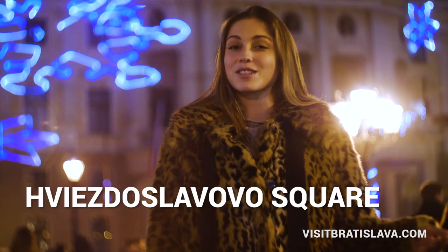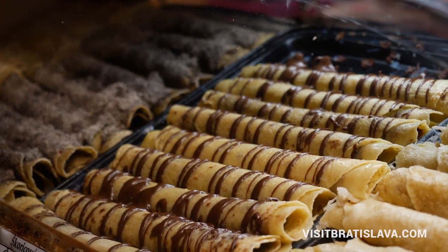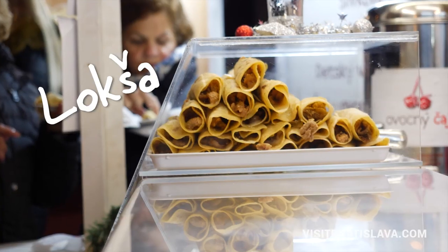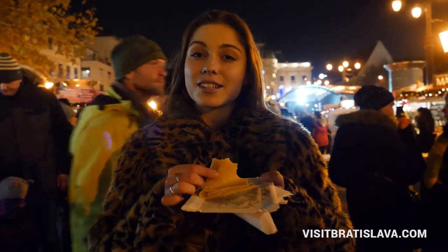We moved to Hviezdoslav Square. It's located in front of our beautiful National Theater. These market stands are filled with delicious treats and nice souvenirs. Right now I'm having traditional loksa, and you can enjoy it plain or with many different flavors — it's really delicious.